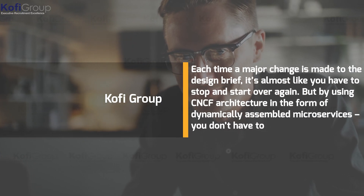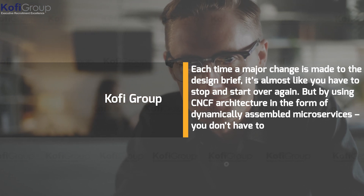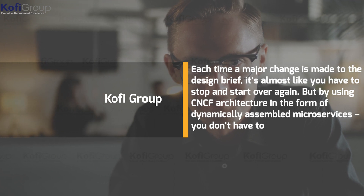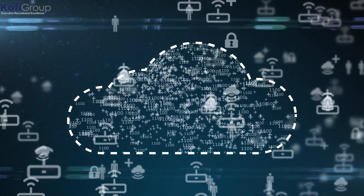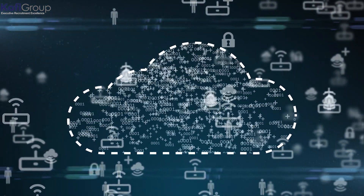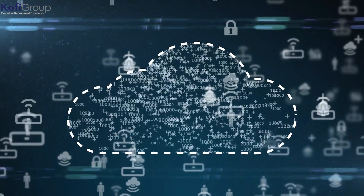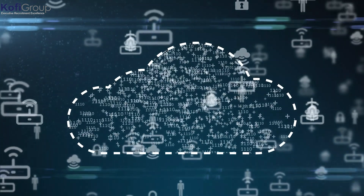Each time a major change is made to the design brief, it's almost like you have to stop and start over again. But by using CNCF architecture in the form of dynamically assembled microservices, you don't have to. Going back to the analogy, it's like turning your dragster into a Formula One car that can also get to the top of that hill first, with its spare electric motor on board.